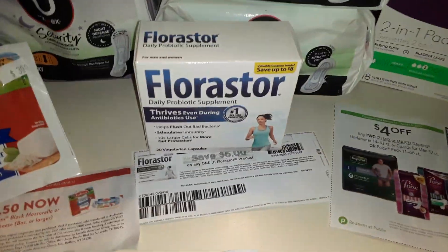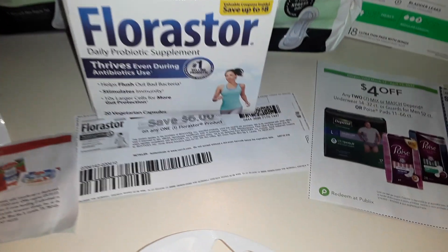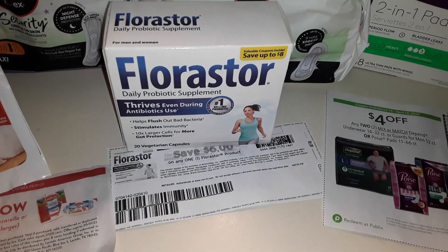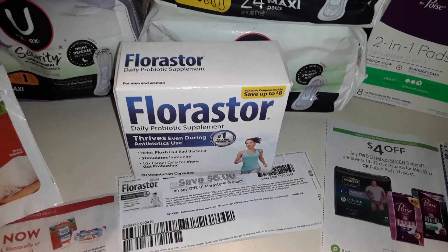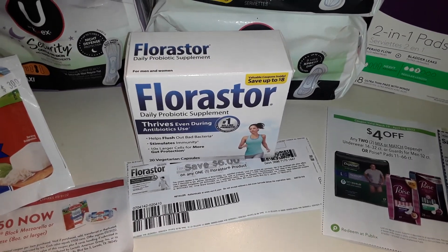Flora Star — regularly $19.99, on sale this week for $14.99. There's a manufactured printable coupon for $6 off — link in the description below — and coupons.com also has $6 back. So $14.99 spent, $12 in coupons and rebates, making that only $2.99.